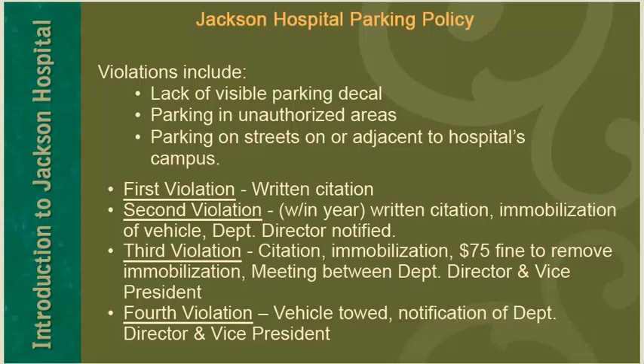After a first violation, the employee will receive a written citation. After a second violation within a year, the employee will receive a written citation and immobilization of their vehicle, and the department director will be notified. After a third violation, the employee will be issued a citation, immobilization, a $75 fine to remove the immobilization, and a meeting between the department director and vice president. After a fourth violation, the vehicle will be towed.